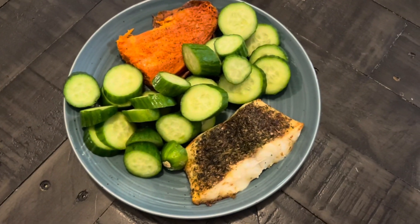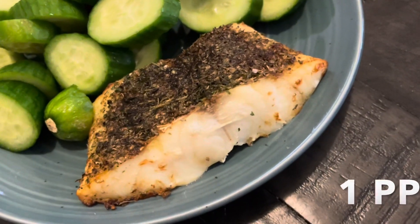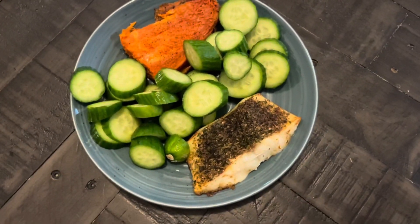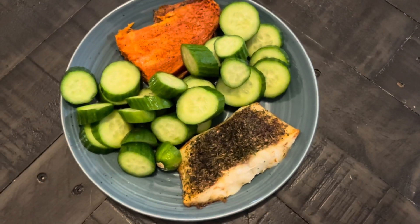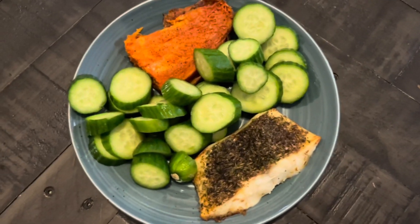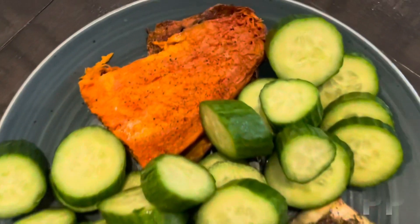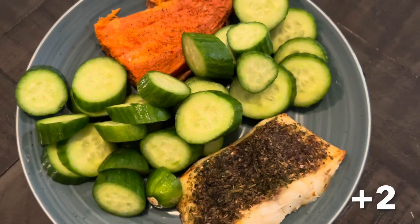Similar lunch to yesterday, except I'm having cod instead of salmon. I did it a little longer in the air fryer — about 16 minutes. It looked a little still soft, and I prefer my fish to be a little well done just because I'm concerned about eating it. I've got a sweet potato with a little butter and Tony's, and some cucumbers.